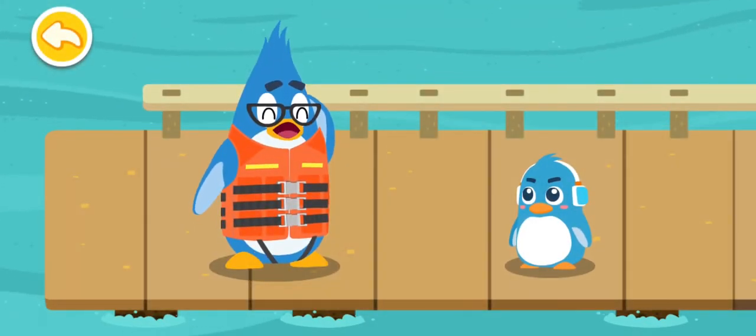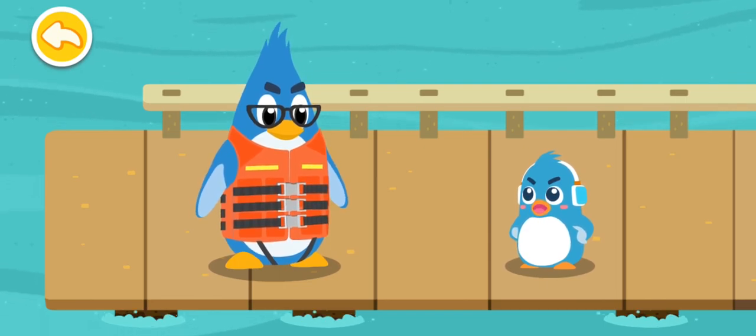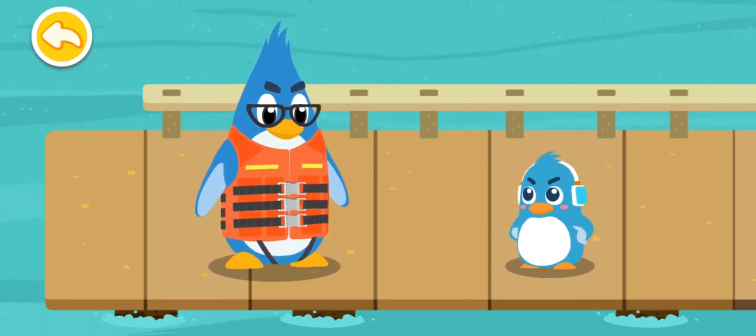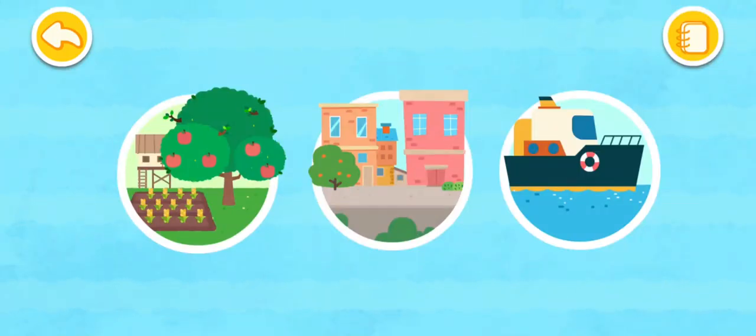The hurricane has gone, and we're finally safe now. Daddy, remember to watch the weather forecast first before you go to the sea. Let's see how others prepare.